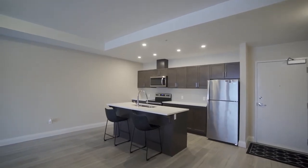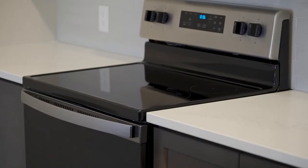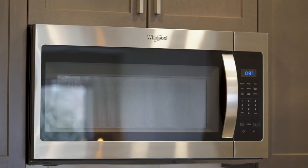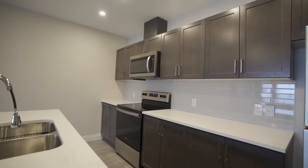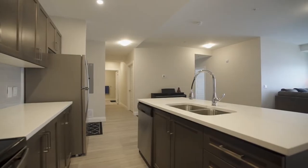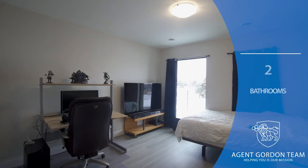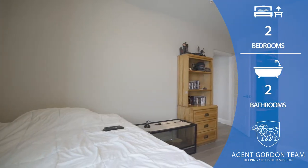You'll love this dream kitchen with quartz countertops and stainless steel appliances. With two large bedrooms and two full baths, there's plenty of room to move around.